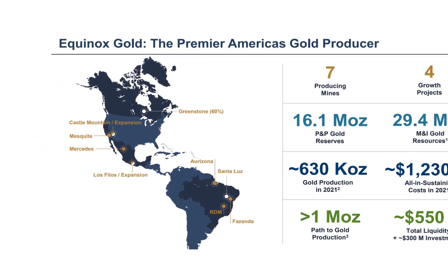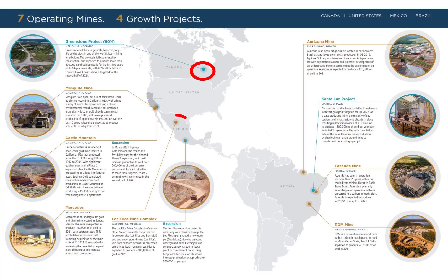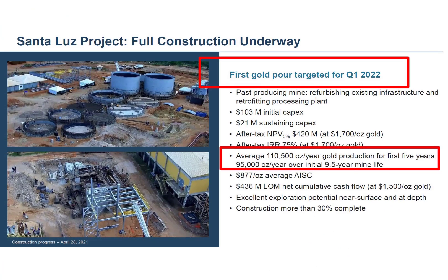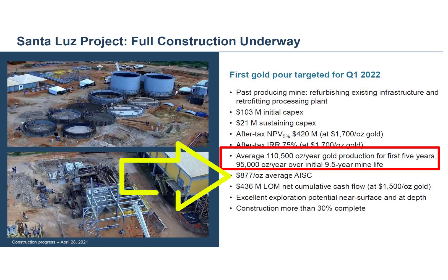They have four projects in the pipeline: one in Canada, one in Mexico, one in Brazil, and another in the United States. The US and Mexico projects are just expansions of their current mines. The Santa Luce project in Brazil is expected to be completed in Q1 of next year. It will produce about 100,000 ounces of gold per year with a cost of $877 per ounce. Gold prices are close to $1,800 an ounce, so if it costs them under $900 an ounce to pull the gold, those are really good margins.